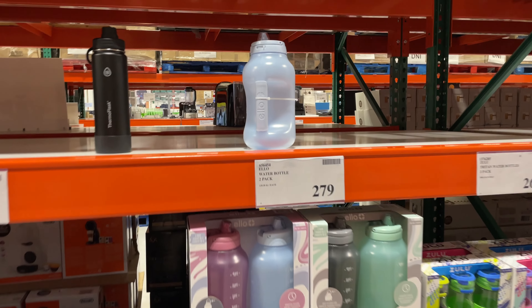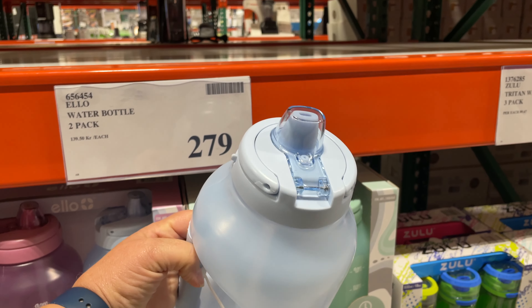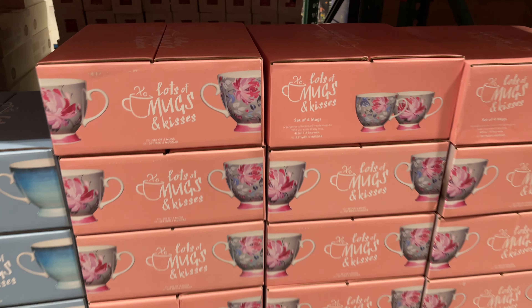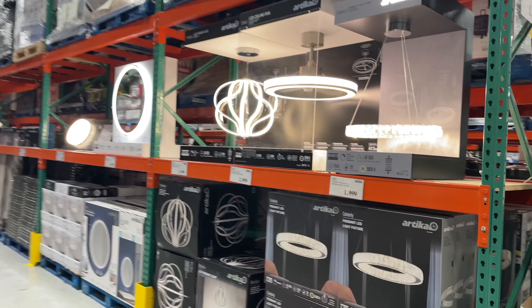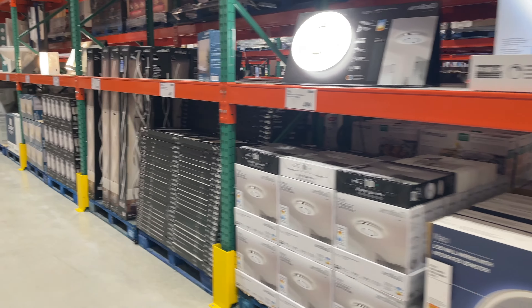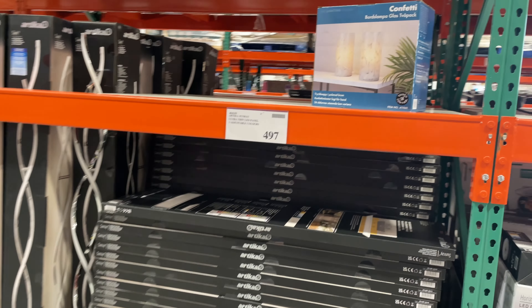Throw out your Stanley — here's the new trend in water bottles. That thing is huge, it looks like a giant baby bottle. You get two for about 27 dollars. Let's head into the lighting and plumbing section. I'm curious what you think — is this pretty common to what you'd see in North America, or is it totally different? I kind of feel like it's pretty similar with the LED lighting.